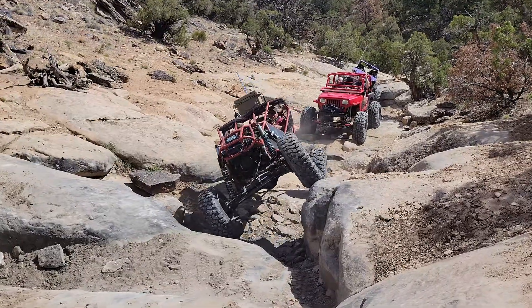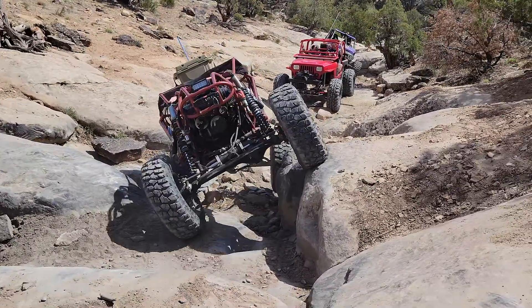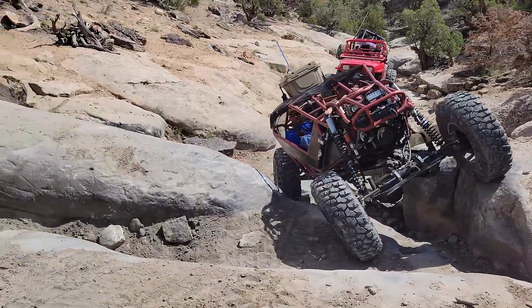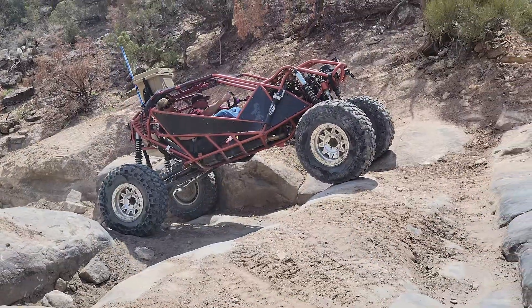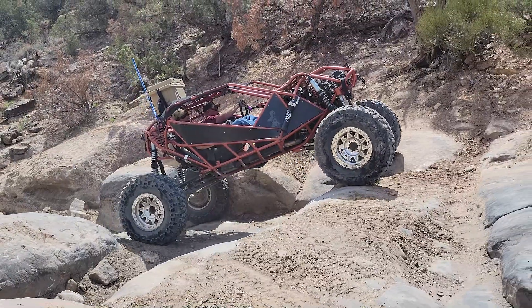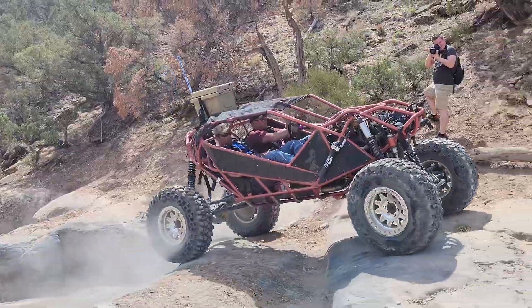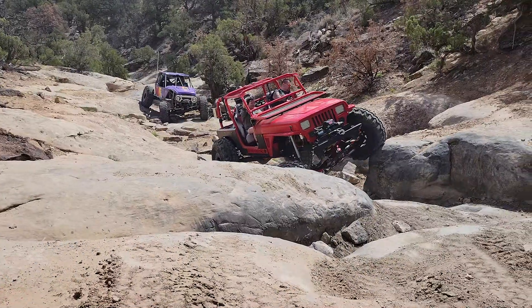So anyway, this is Billings Canyon. Why we're here recording and not driving — I have driven my TJ on this trail. This trail is a medium buggy trail, but it's an extreme Jeep trail. You have to have armor, you have to know your rig.